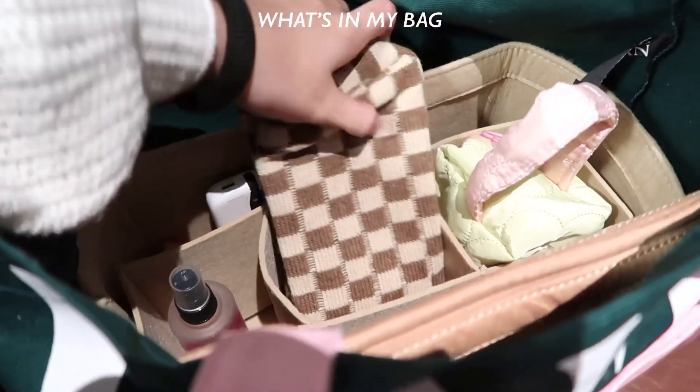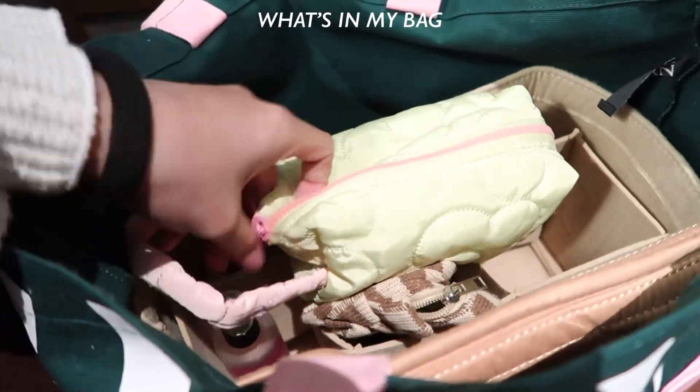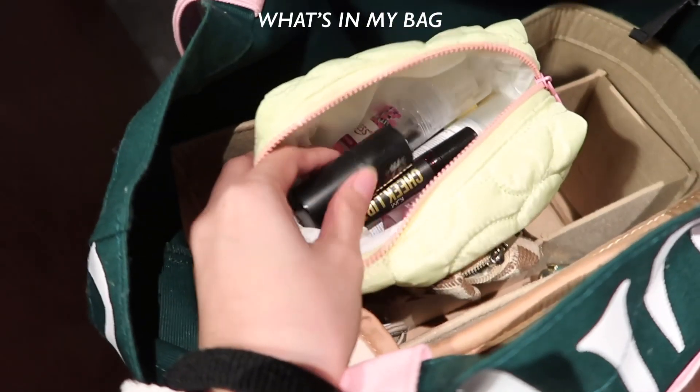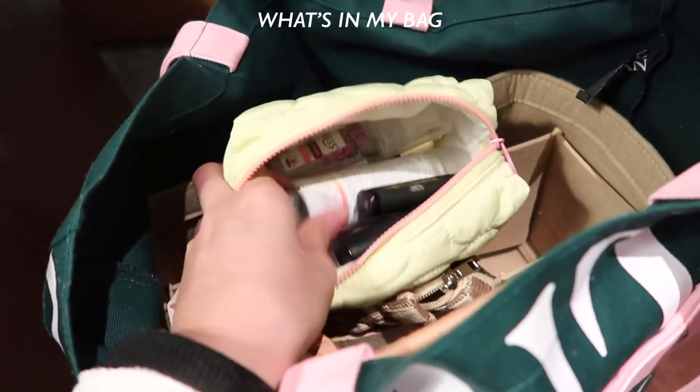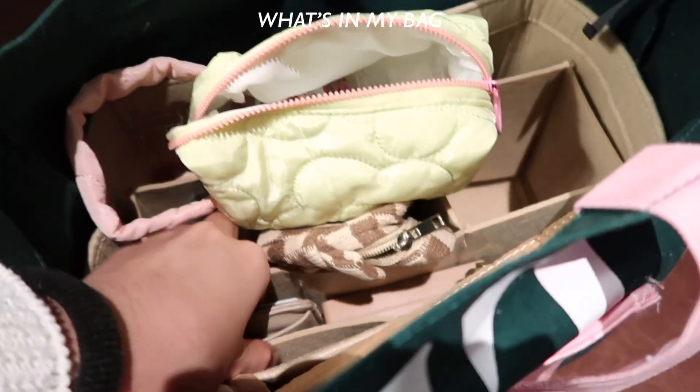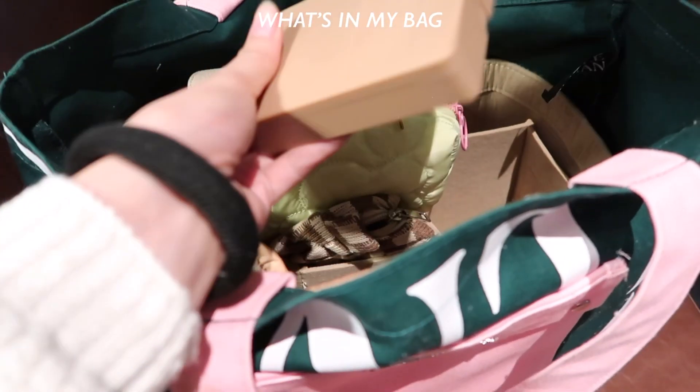This is the makeup bag I'll show you. I have highlighter, lip tint, hair freshener, sunscreen. And here's my wallet and my brush — mini brushes.